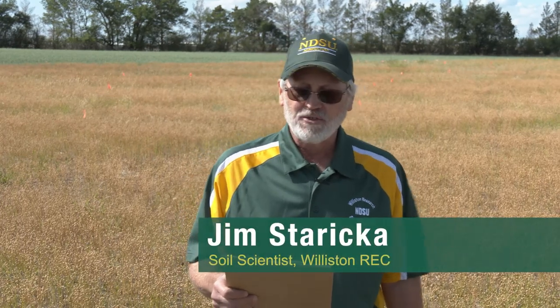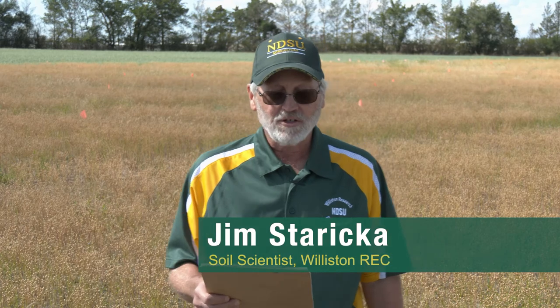Hello, I'm Jim Starica and I'm a soil scientist here at the Williston Research Extension Center. Today I'm going to share with you some of my thoughts regarding the current drought.